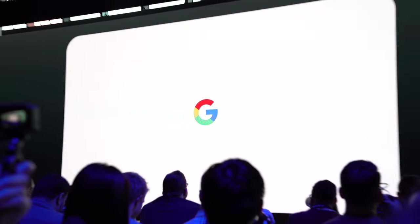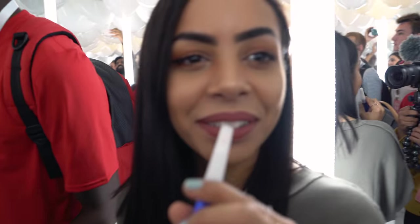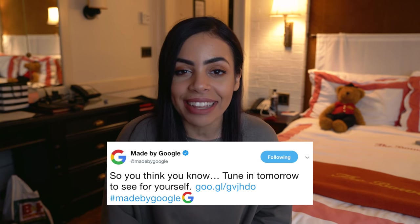Before I start talking about the phone itself, it wasn't only my first day with the Pixel 3 XL, but also my first Google event ever. And it was pretty awesome. I had such a grand old time. I know a lot of people were a little disappointed with the keynote because they were expecting a little more from Google, especially after that tweet they tweeted yesterday.